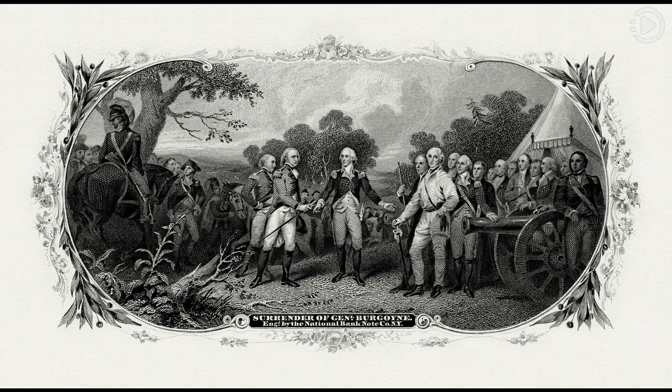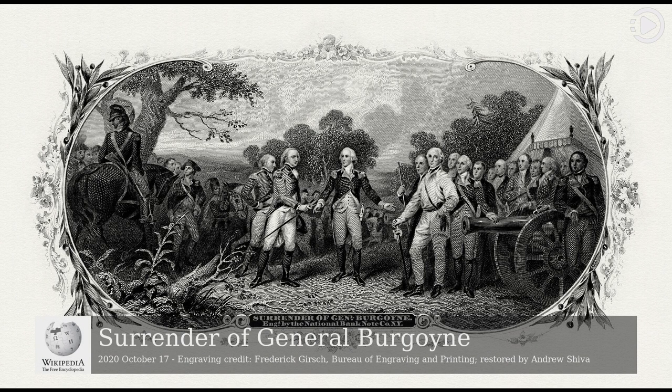Hello. Wikipedia's Picture of the Day, October 17, 2020. Today's video is about Surrender of General Burgoyne.